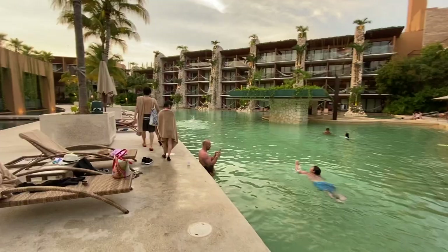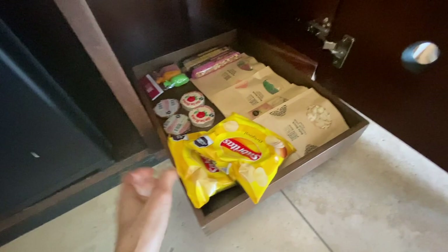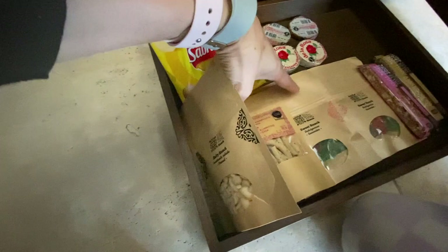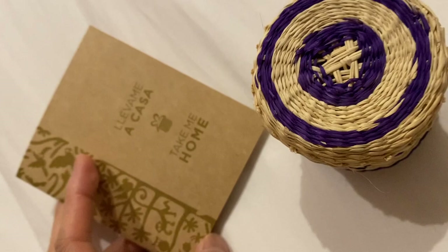The snacks in the room are complimentary — included with the hotel package — and they refill them every day. You shouldn't be shy about eating them. They're really good. They also give you a little basket every night for turndown service with a sweet treat in it, which is really good. My kids saved the baskets.